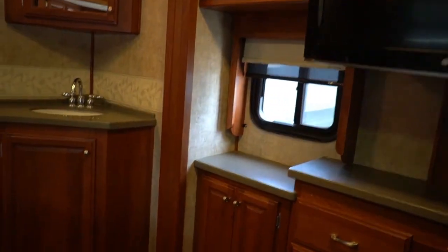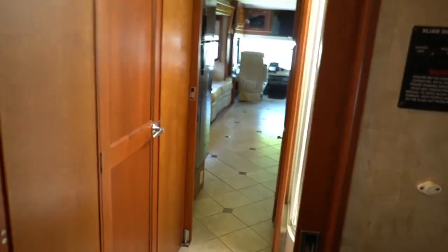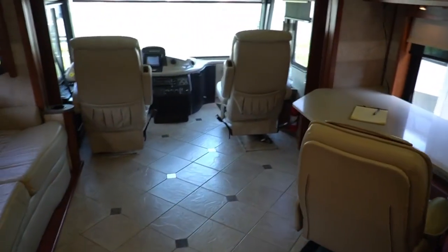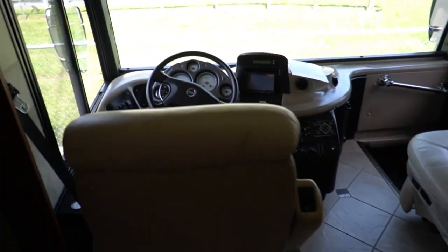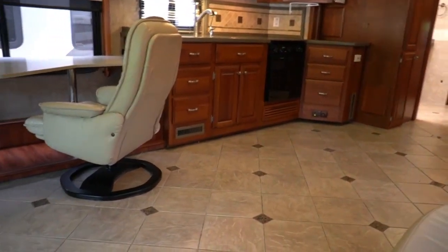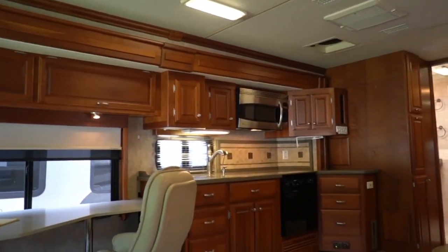Very nice RV. Now folks, this is maybe a little higher price range than I normally shoot, but I always say in my videos that I try to shoot something for everybody's budget. I did a $4,000 motorhome the other day — this one's $119,900. For some people this is the price range they're looking for. I know some of you this may be out of your price range, I understand it's out of my price range, but I try to show something for everyone including the higher end units.